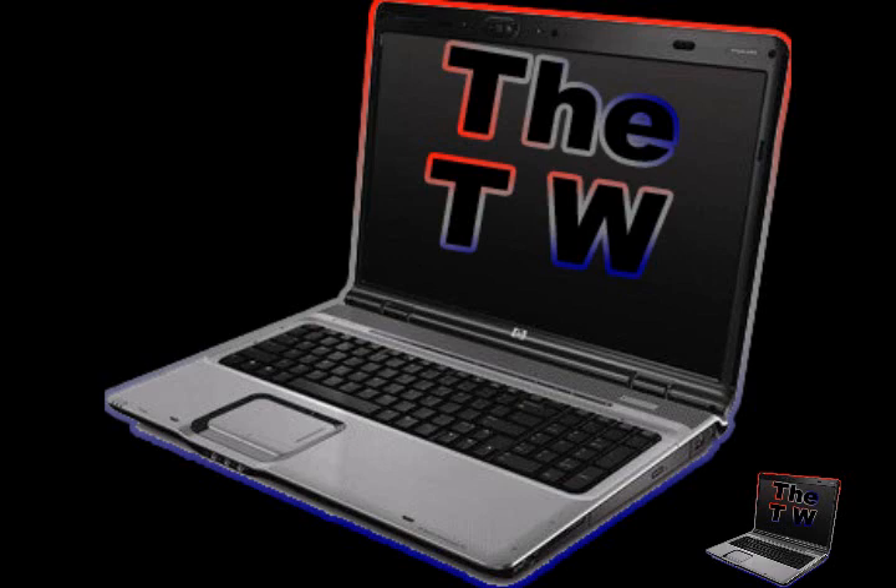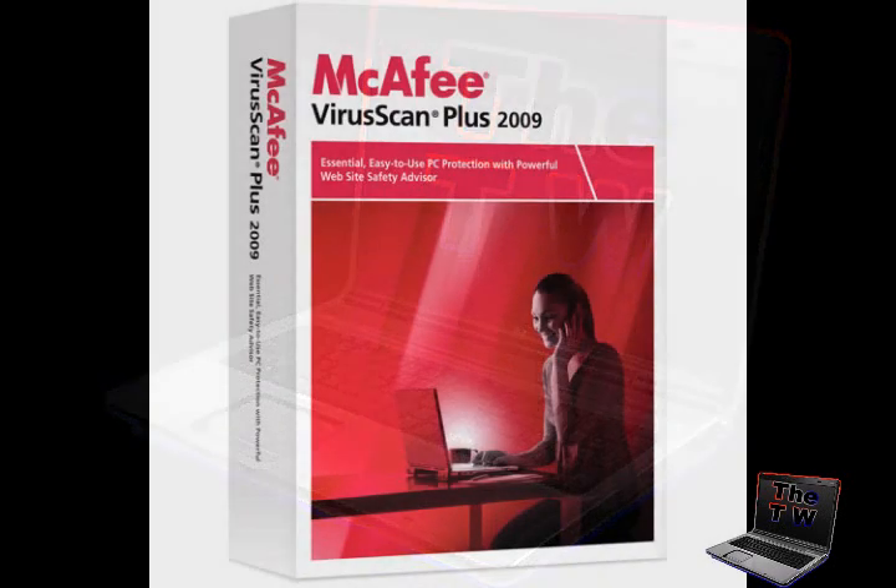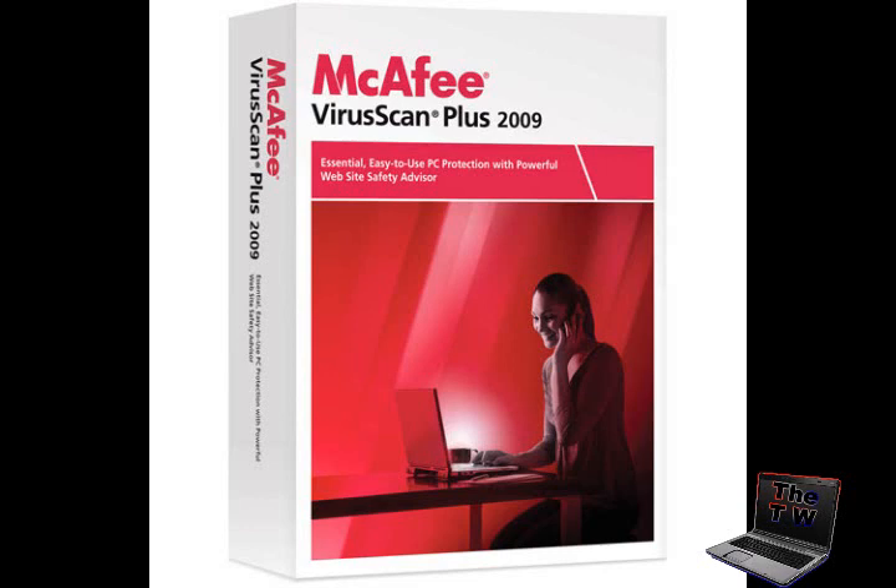So let's get started on the top 10. Number 10 is McAfee VirusScan 09. McAfee is an industry leader in computer protection. VirusScan is the number one defense against viruses. This software comes with a script stopper to prevent viruses from propagating from one computer to another through email, and it also has a worm stopper.